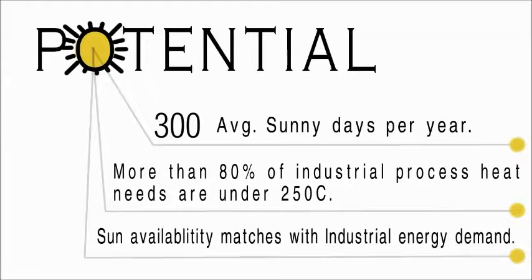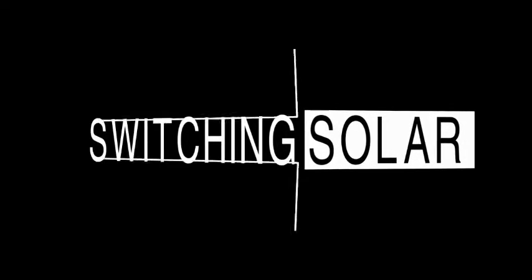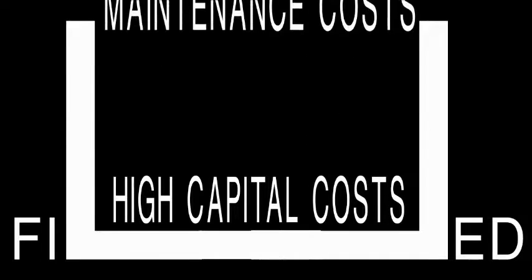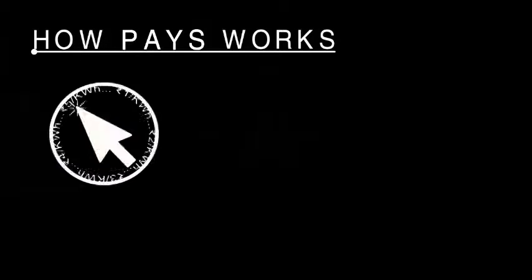Sun availability matches with energy demand. But wait — switching to solar is costly, filled with high capital costs, maintenance costs, and long payback periods. Not anymore, with our PAYS — Pay You Save — model, shortly called PAYS.